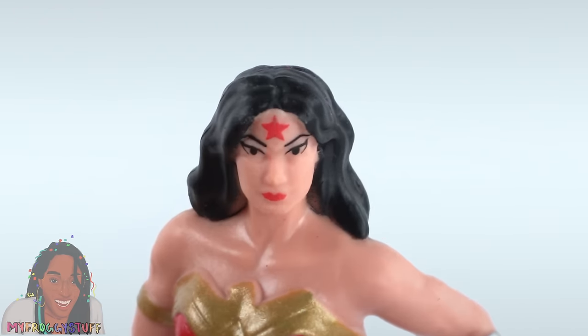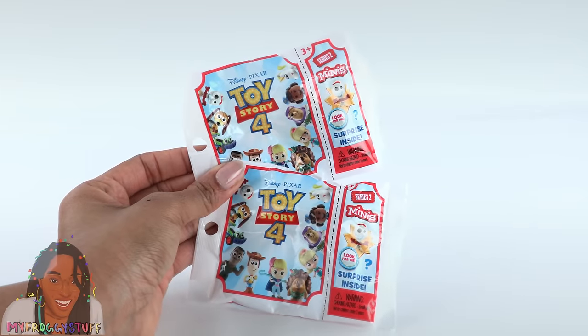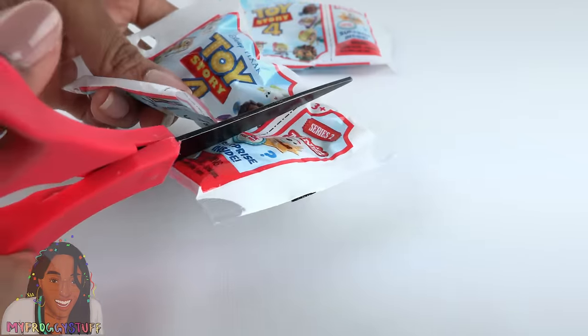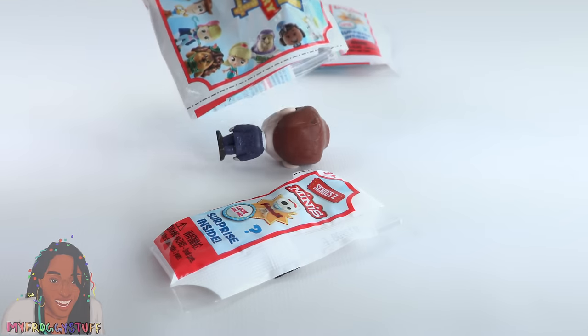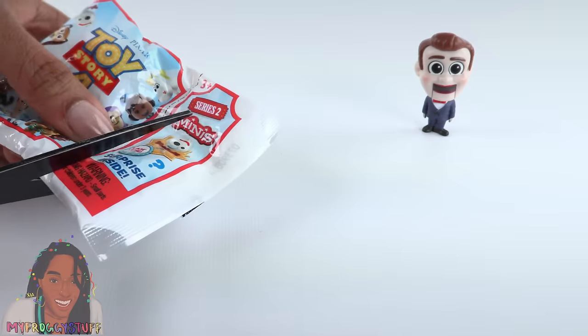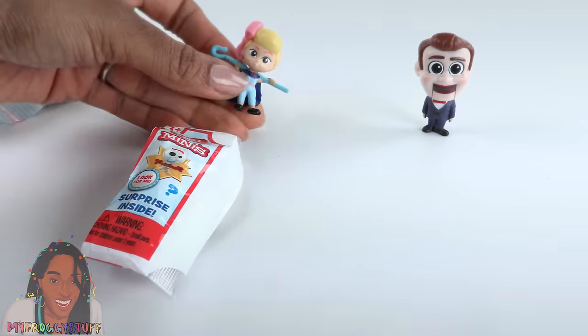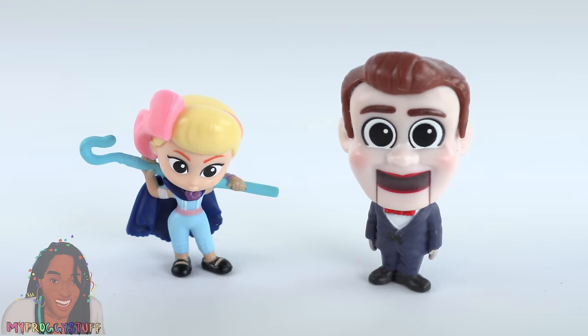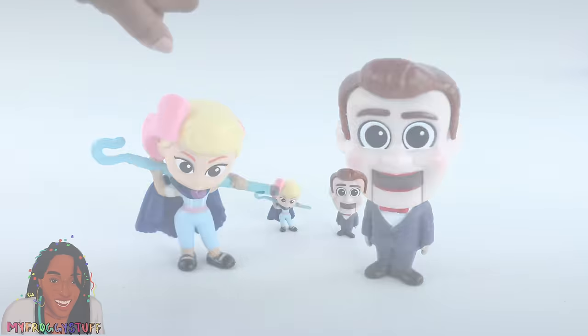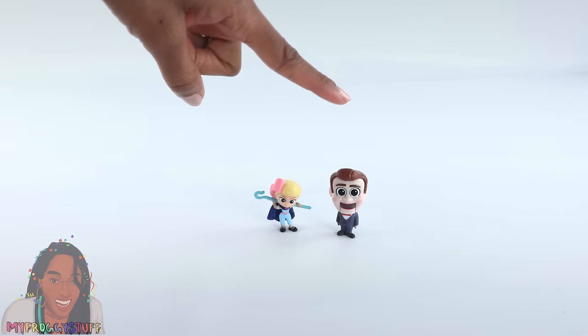I found a couple Toy Story 4 surprise minis. I remember looking for these at Target and Walmart. We made a Toy Story 4 doll room using these minifigures as toys — they look great on a little shelf.